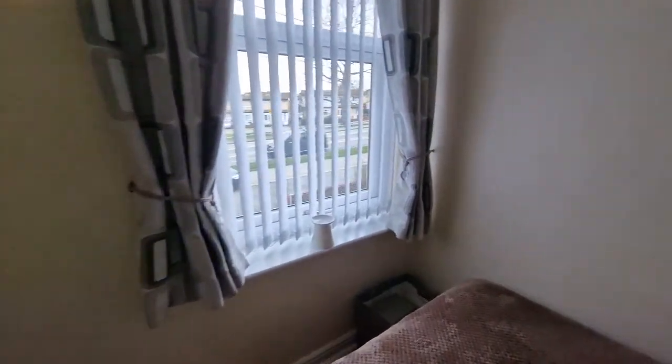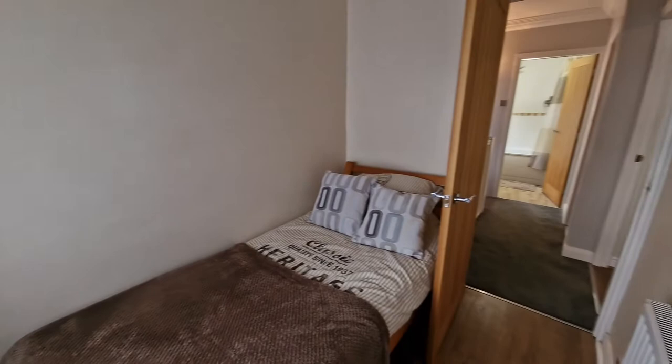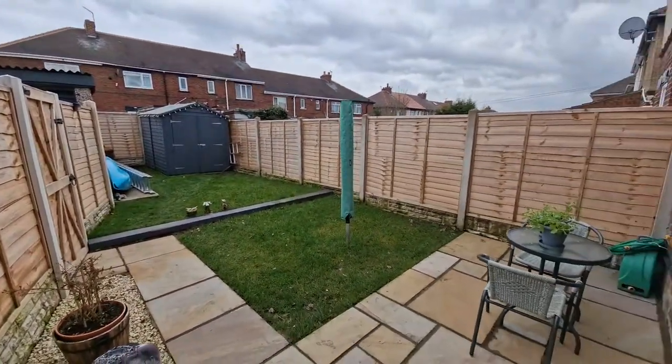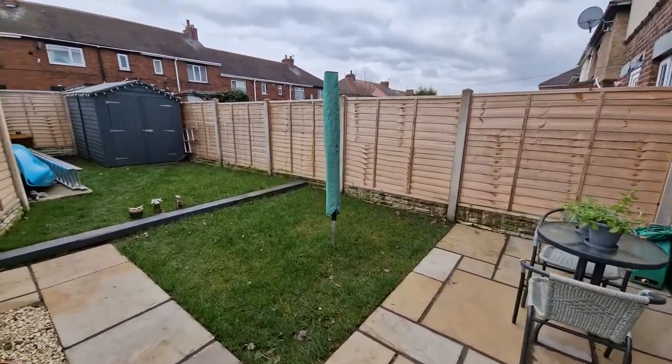Outside it's got parking to the front. There is also a shared driveway which leads to a garage to the rear, and then to the rear of the property is a garden which has got a sitting area and then it's also got an area which is lawned.